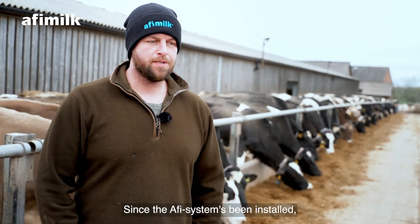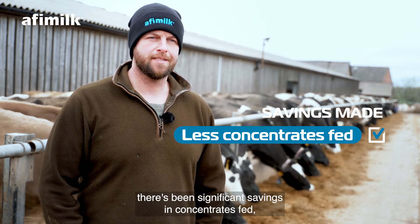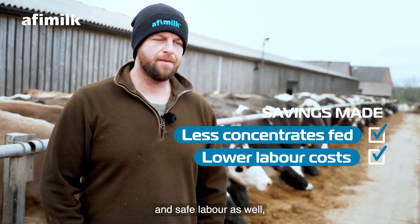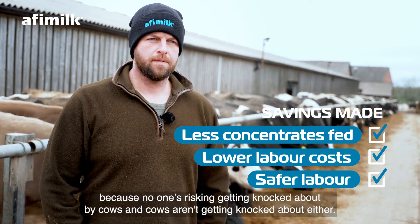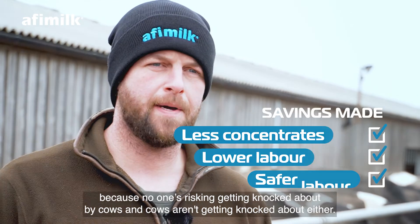Since the Affie system's been installed, there's been significant savings in concentrates fed and definite savings in labour — and safer labour as well, because no one's risking getting knocked about by cows, and cows aren't getting knocked about either.